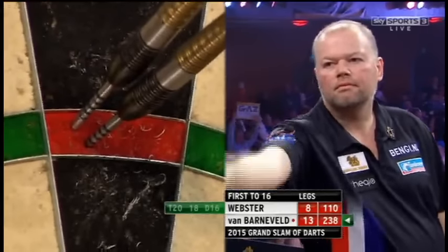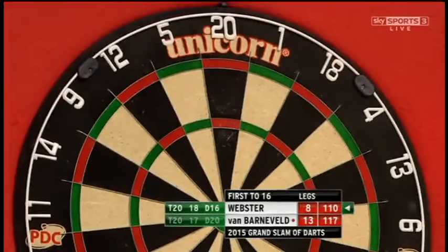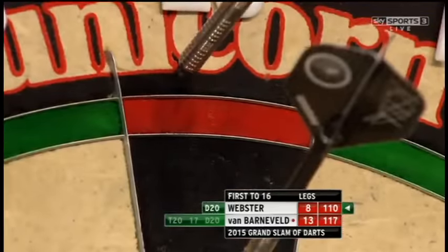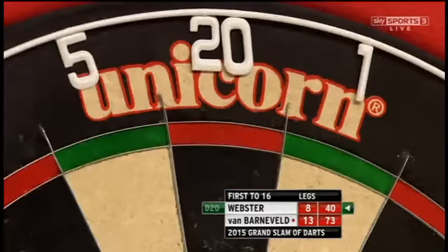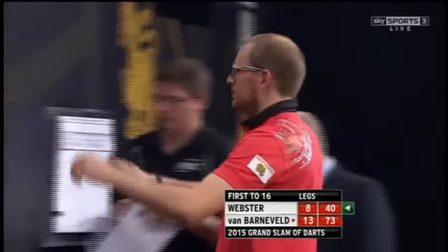Sometimes you don't need to think, you need to do, and this is one of those times. At least he's got down to a similar finish to Webby. 10 would leave tops — for a break. He's taken out three ton-plus finishes so far, can he make it four? Needs a treble 20. Treble 19 would leave tops — he's still got some work ahead of him. Webster for tops — dipped well below, needs double 10 now, and gets it. It's broken for Barneveld.